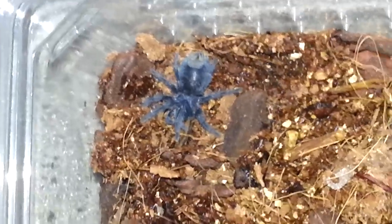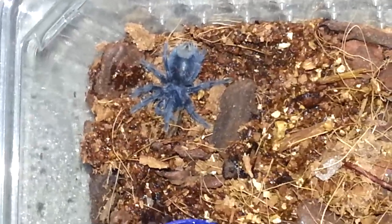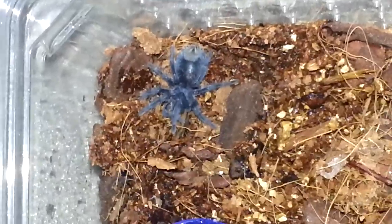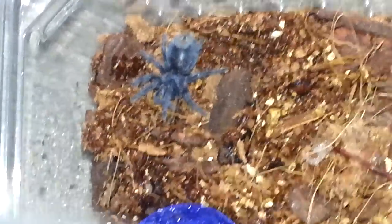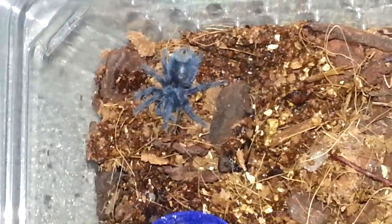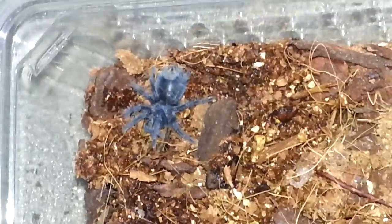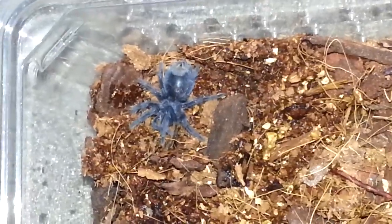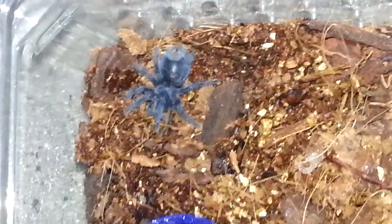So this is what we ended up with - a beautiful little fella. This is tarantula number 14 for us and we've called him Gordon. That's Heather's idea - Gordon the Haitian Brown, like Gordon Brown! We're going to try and feed him in a minute and we'll let you know how it goes. Bye!